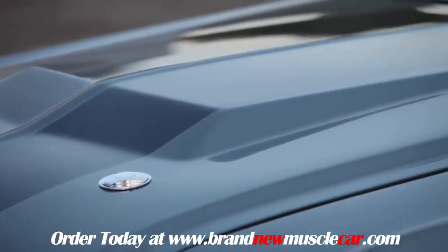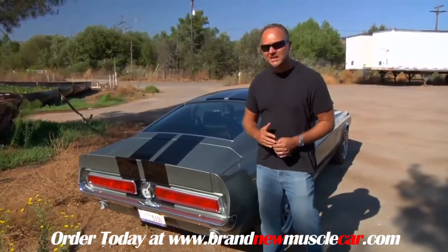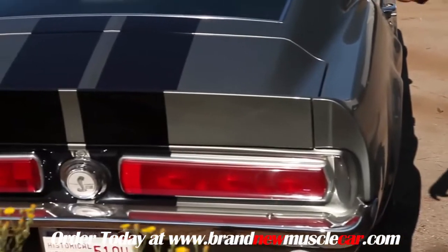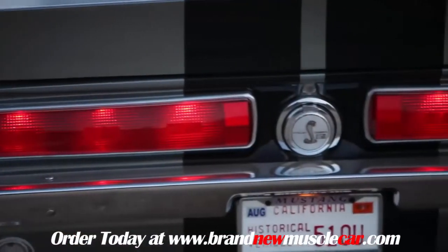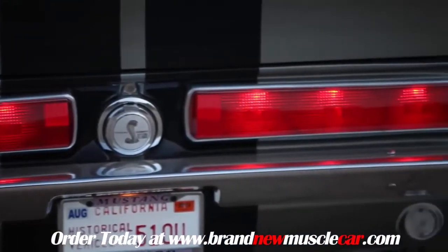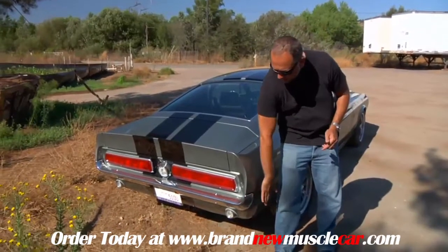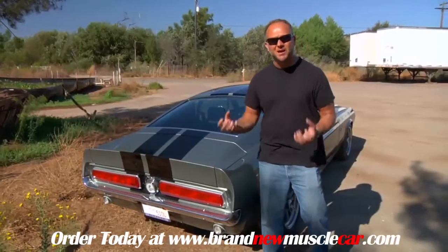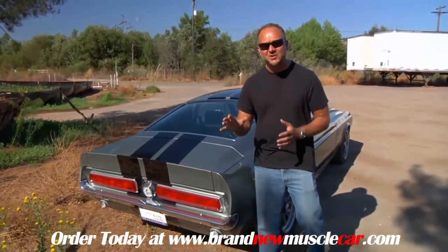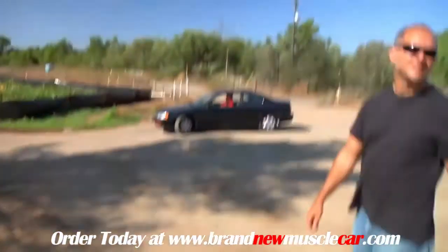Other things to notice: the rear ducktail spoiler is molded into the rear deck lid — nice and smooth, not a tacked-on piece. The same goes for the rear quarter; it follows the body line and meets up with the center ducktail. The bumper is now flush with the body as well. What the designers did was take an already beautiful body, give it a little plastic surgery, and tighten everything up.